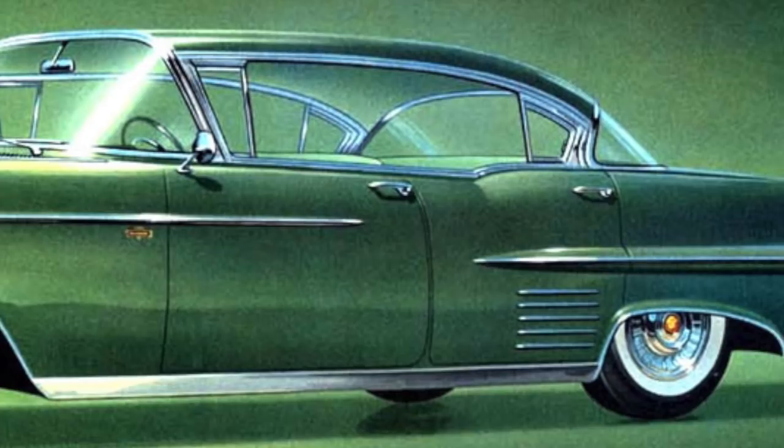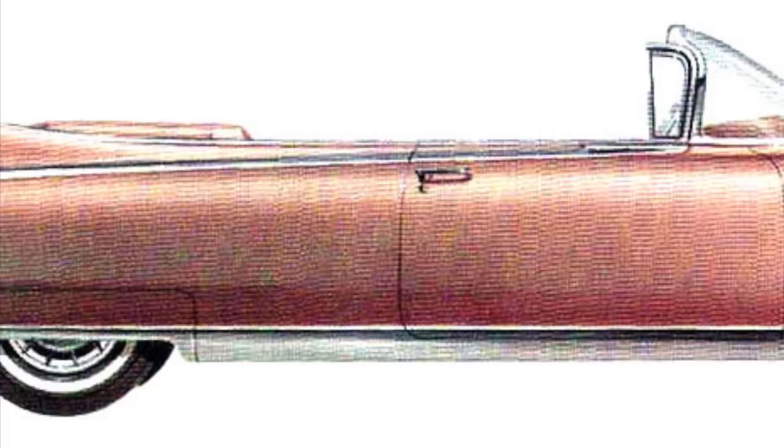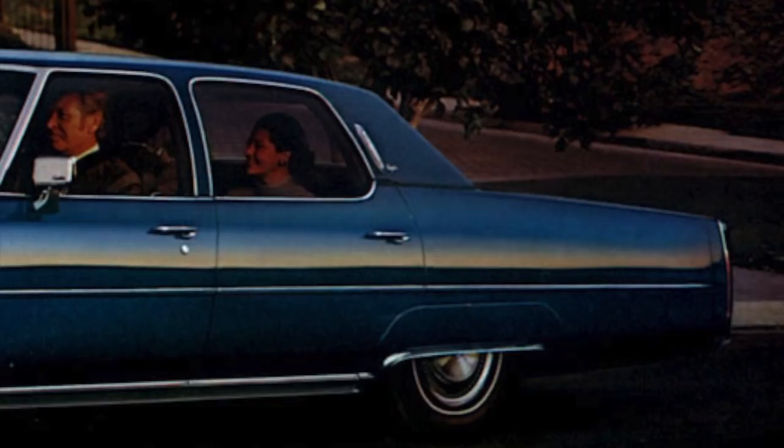Cadillac is GM's luxury division, and back in the days when GM was the largest automaker in the world, Cadillac was the king of luxury cars. Cadillac's success was offering the most luxury features in attractive big cars which had lots of glitzy ornamentation. During these times, driving a Cadillac was a sign you had made it — in other words, you had obtained financial success.